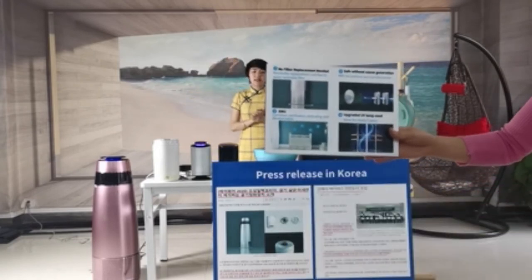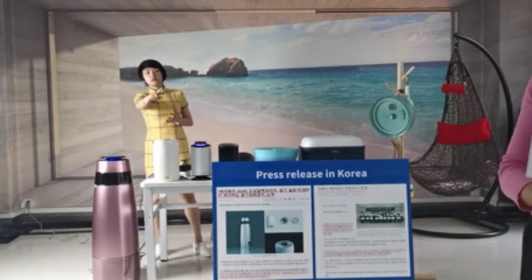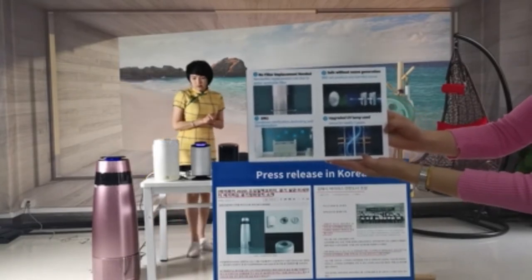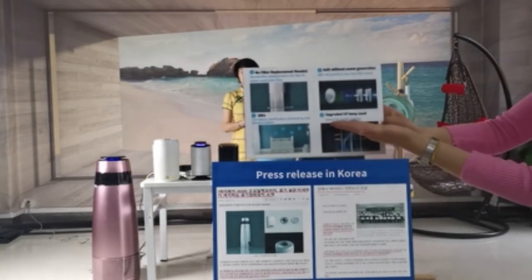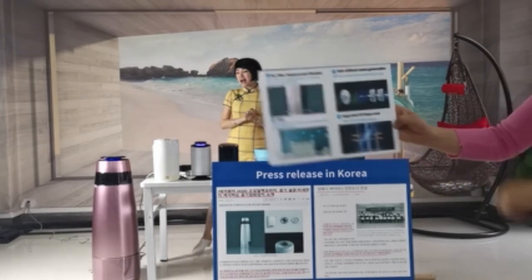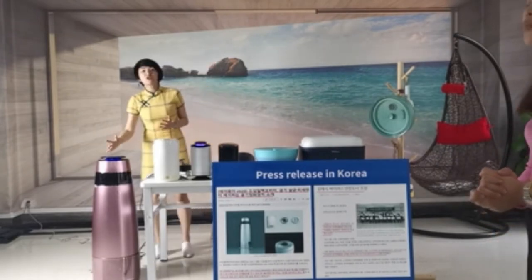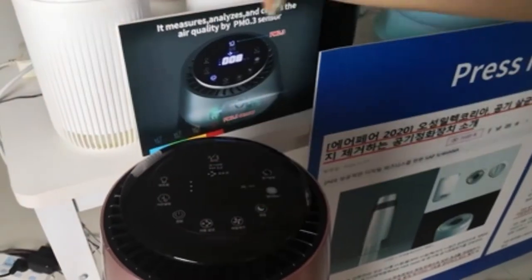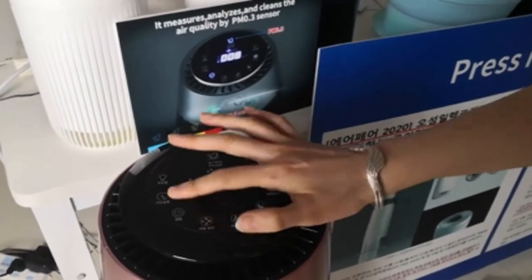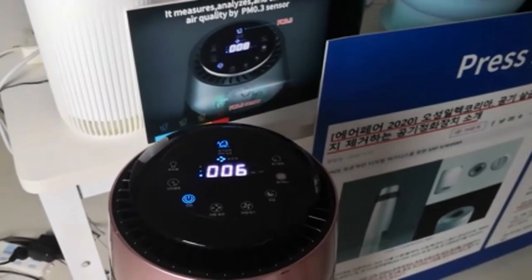The fourth point is we use very high-power UVC. This UVC can be used for about five years. Now let's come close to operate the machine for you. Let me show you how the machine works. Now I turn it on. As you can see, the light is now on.